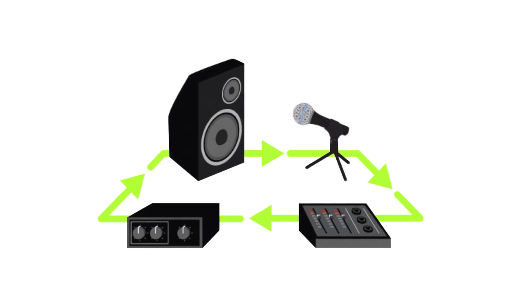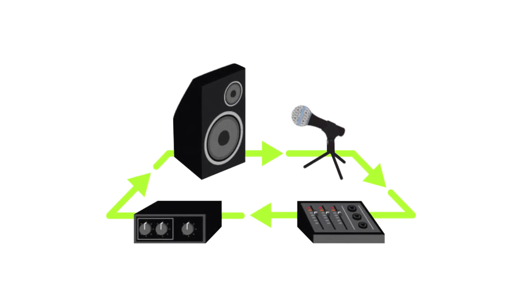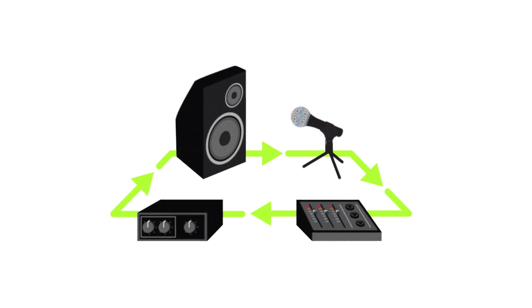Let's start with the basics. What exactly is feedback? Feedback happens when the sound from a speaker is picked up by a microphone and fed back into the system in a loop. This creates a high-pitched squeal, howl, or a low rumble that nobody likes. Essentially it's an audio loop where the mic hears the speaker, amplifies that sound, and then the speaker plays it back — each cycle getting louder and more intense until you have that screaming sound.